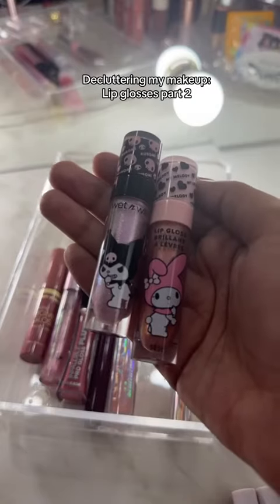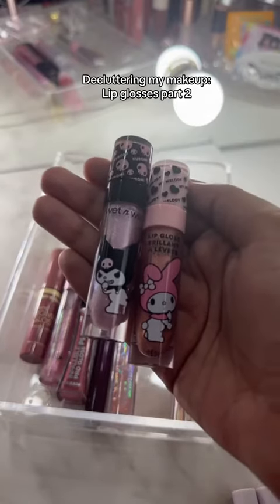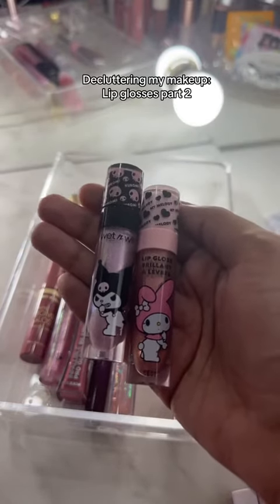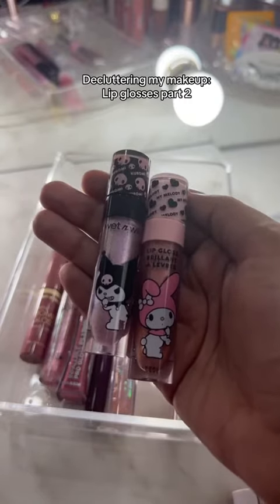My Melody, Kuromi, and Wet & Wild lip glosses are so old but they're so cute. I kind of want to keep them just because of the packaging and not use them — just to collect them. I'm gonna keep these.